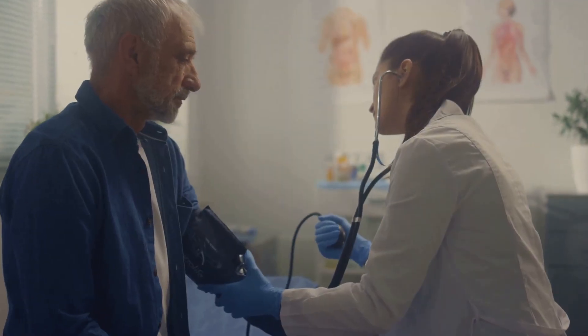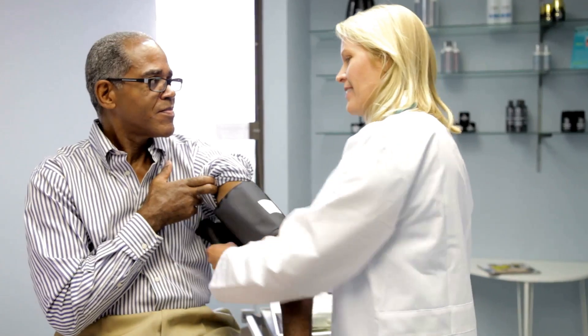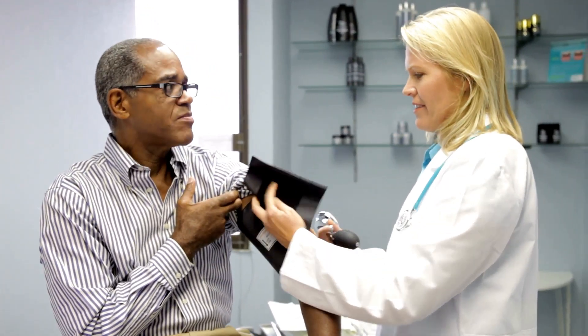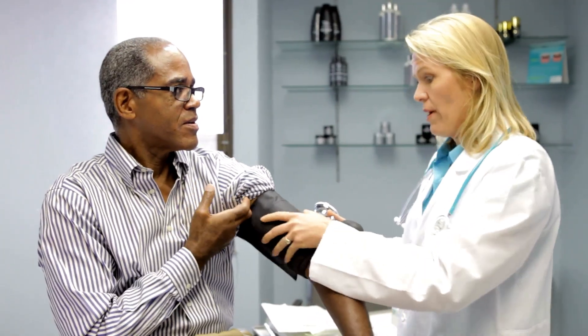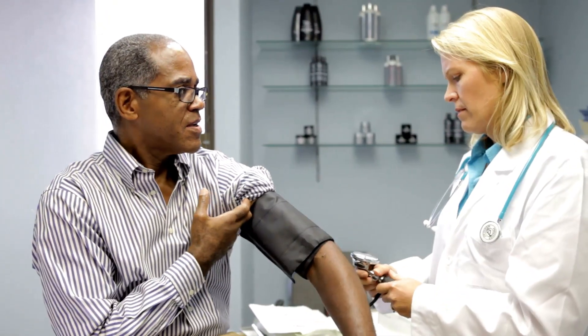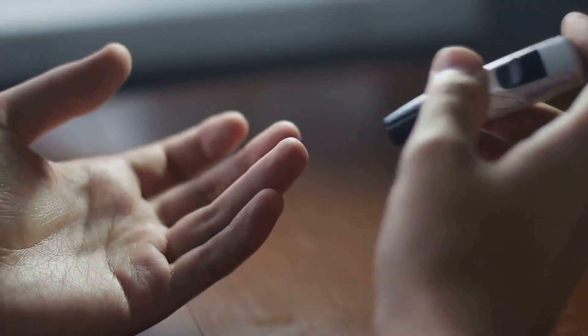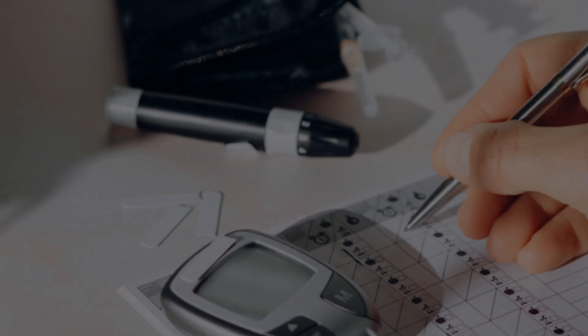Managing diabetes effectively involves addressing other risk factors like high blood pressure, which is a common complication for many individuals with diabetes. Regular monitoring and appropriate medication can help keep blood pressure in check. Another crucial aspect is normalizing blood glucose levels as much as possible, which requires consistent monitoring and sometimes medical intervention.